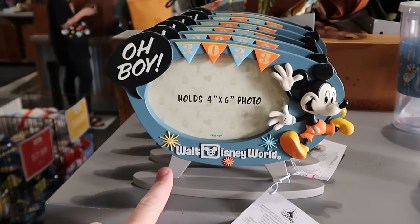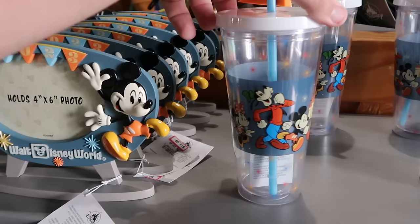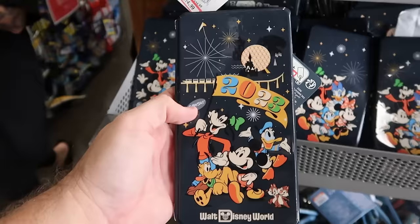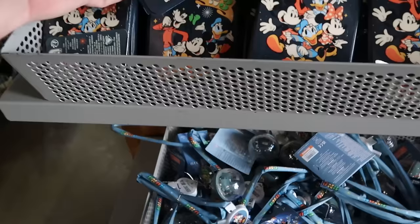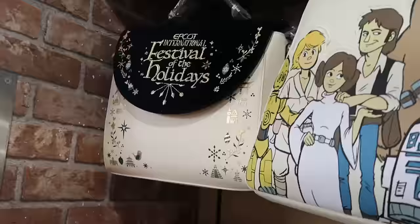Still going strong is the 2023 merchandise — 4x6 inch photo frames almost like an old TV with Mickey saying 'Oh Boy!' for $15 from $35. Plastic cups with a 2023 pennant and Disney characters marching toward Cinderella Castle are $10 from $25. For pressed penny collectors, huge 2023 pressed penny books with Disney characters on front and back are only $4.99. Disco ball-style necklaces that light up come with a matching lanyard for $7.99.